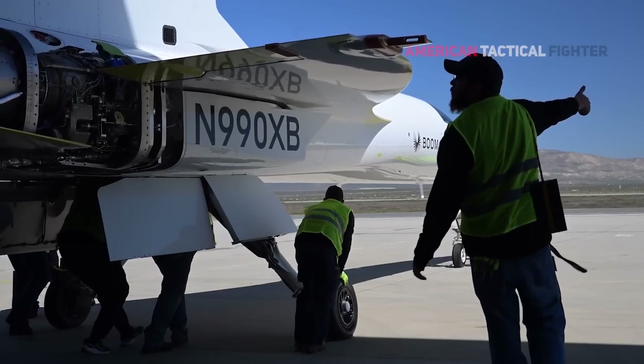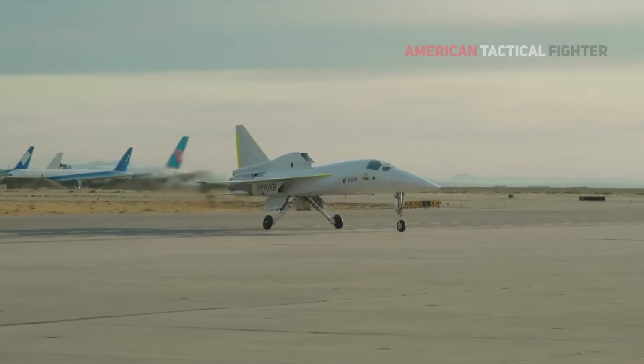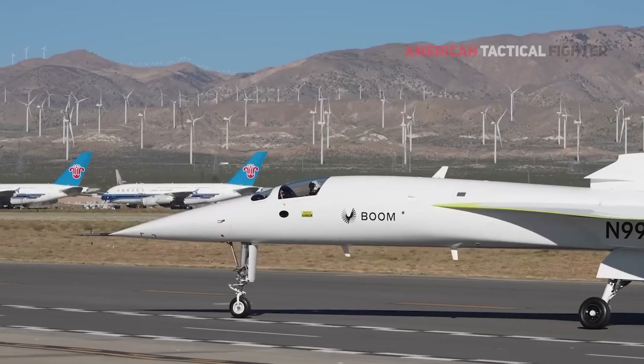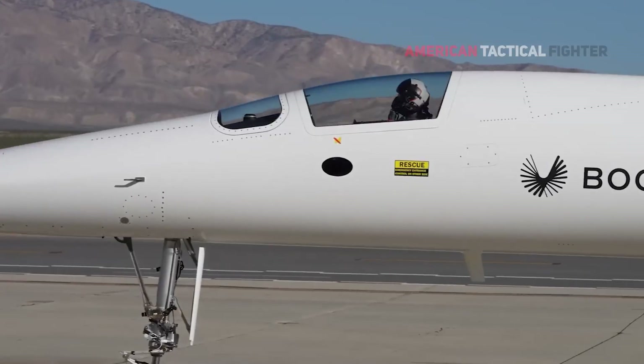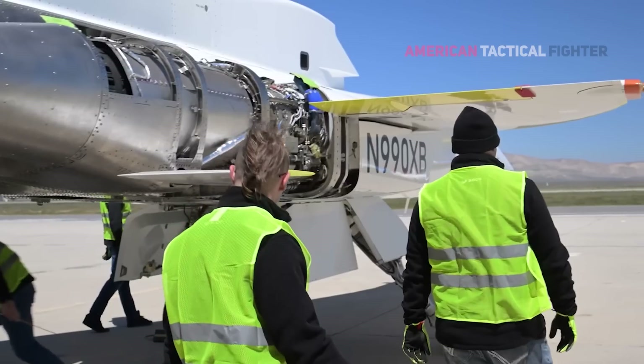This is XP-1, history's first independently developed supersonic jet. Every feature of this airplane has been optimized for high-speed performance, and everything we've learned from the aircraft has directly informed the design and development of our Overture passenger airliner.